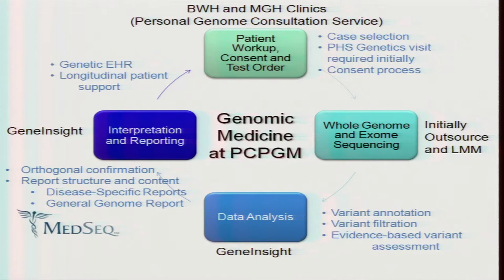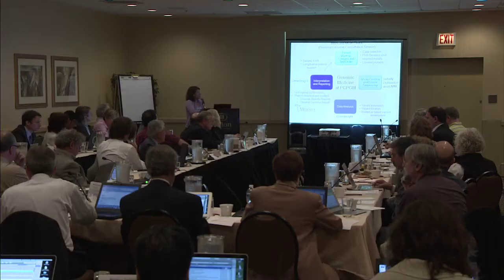We have a U01-funded grant that Robert Green is the PI of, called MedSeq, where we will sequence a hundred whole genomes — half with cardiomyopathy, half with healthy patients. We are working on development of the general genome report in terms of general information from every patient, as well as disease-specific reports looking at primary indication, using orthogonal confirmation in the CLIA setting, and also working closely on integration of this infrastructure into our EHR.